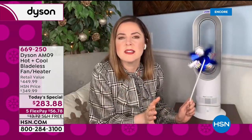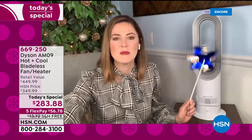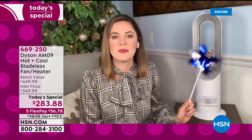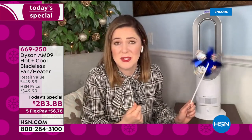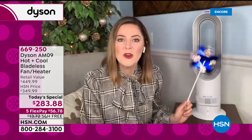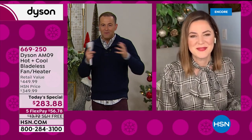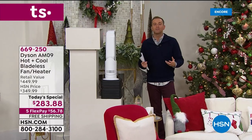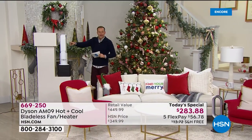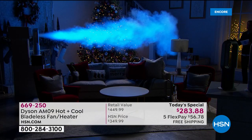It's only 5.9 pounds so you can move it around. There's always someone in a home who runs at a different temperature — you can point it directly at the person who needs it. Truly customizable. Come in from the cold and sometimes you're reluctant to take your coat off — this works so efficiently you can take that coat off and be comfortable because it will maintain your selected temperature from 33 to 99 degrees. We've set up one AM09 here with a smoke machine behind it — notice the length and distance as I walk to the other side of the studio.